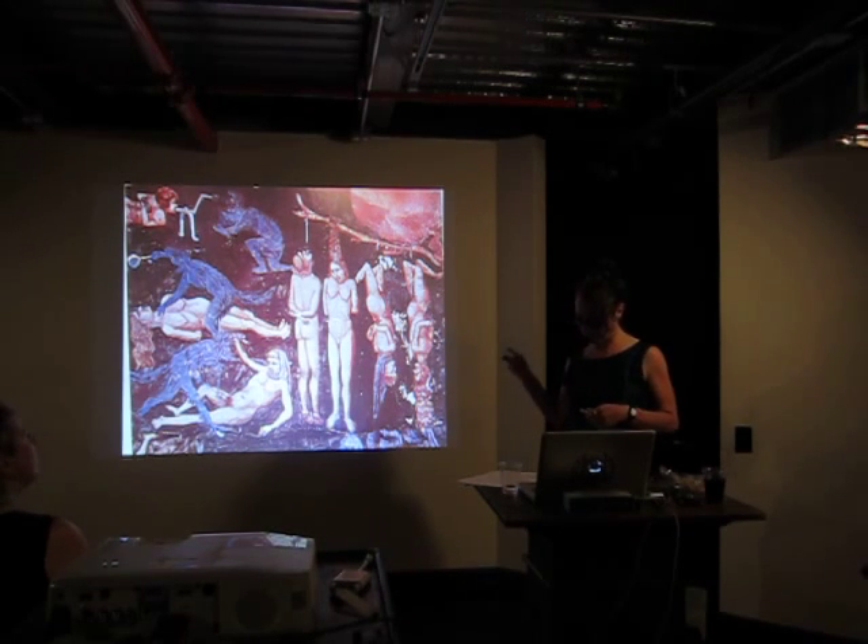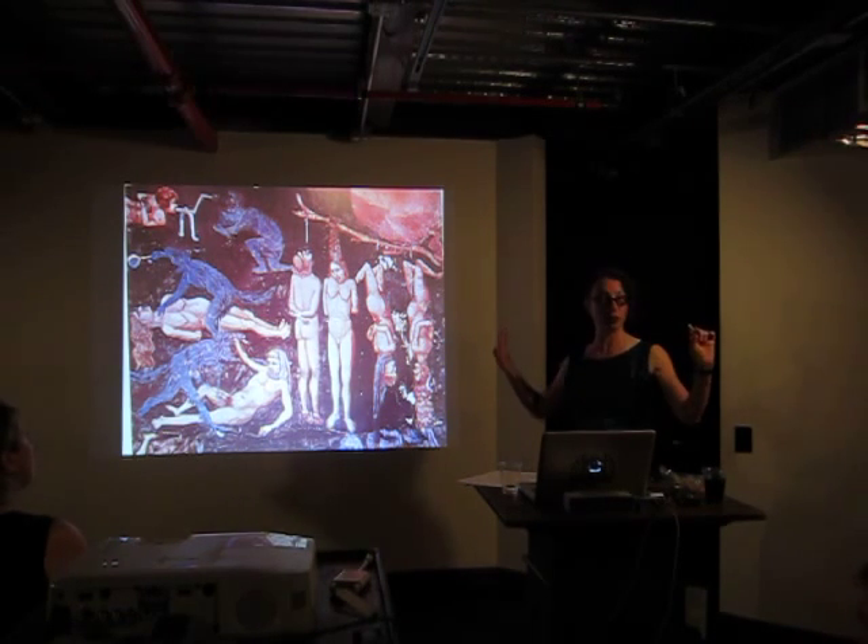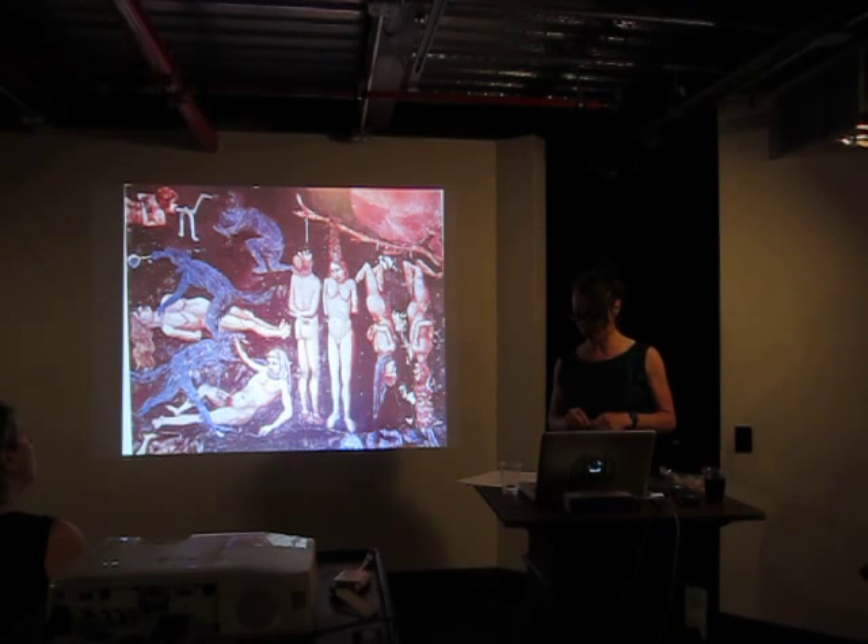And this is, again, a fresco — so this would be painted on the walls. Most of these are frescoes, things that would appear painted on the walls.